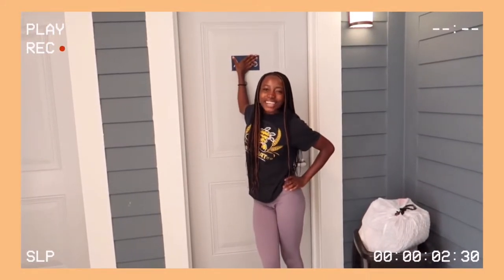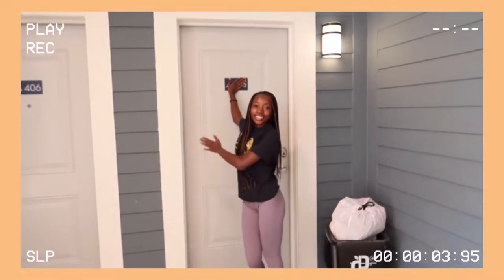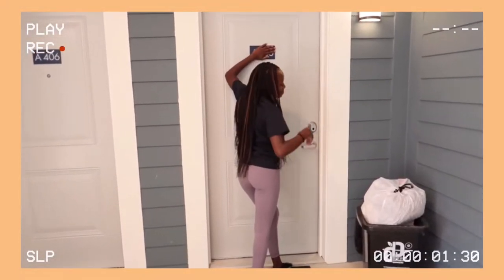Hello, this is my dorm slash college apartment and we're going to go ahead and take a tour into my college apartment. Come on.